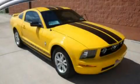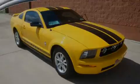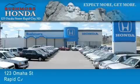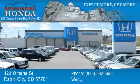This automobile won't last long at this price. Call and arrange a test drive now. Rushmore Honda is located at 123 Omaha Street in Rapid City. Our goal is to exceed all of your expectations to ensure that you'll return for future visits.